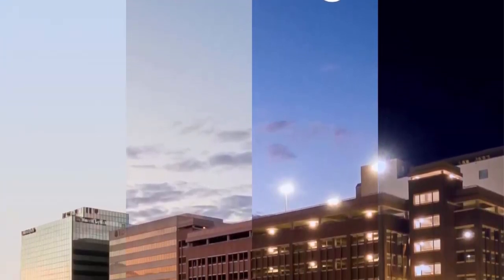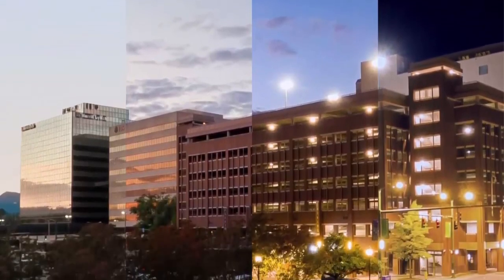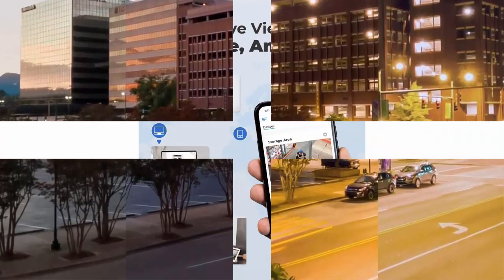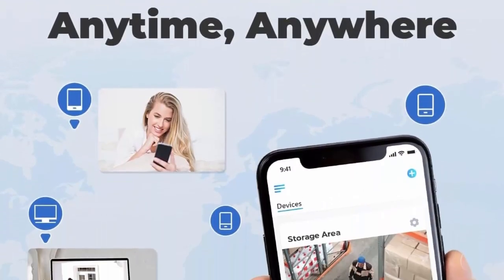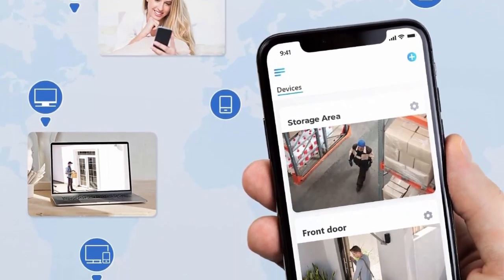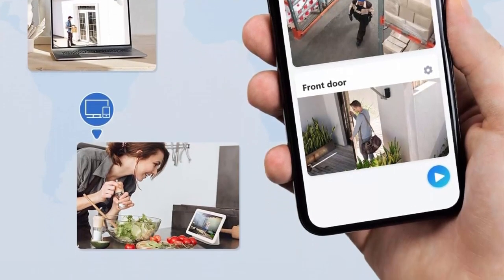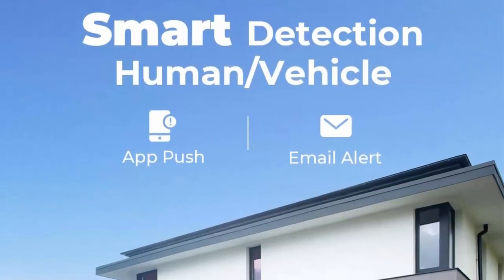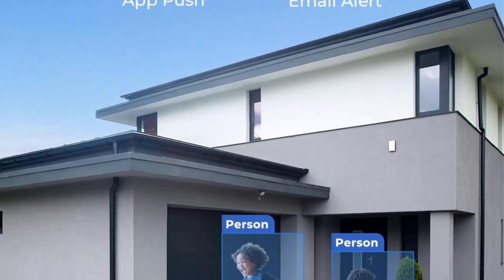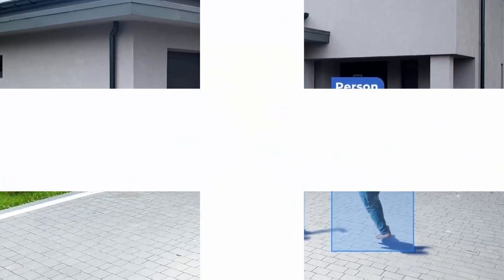Person and Vehicle Detection: Smart PoE IP cameras can identify people and vehicles based on their shapes, minimizing unwanted alerts from animals or shadows. Cameras can be configured to specify the type of detection when sending alerts — know what happens simply by glancing at the lock screen. The plug-and-play PoE system uses a single network cable stretching up to 330 feet for smooth security coverage of the entire house.